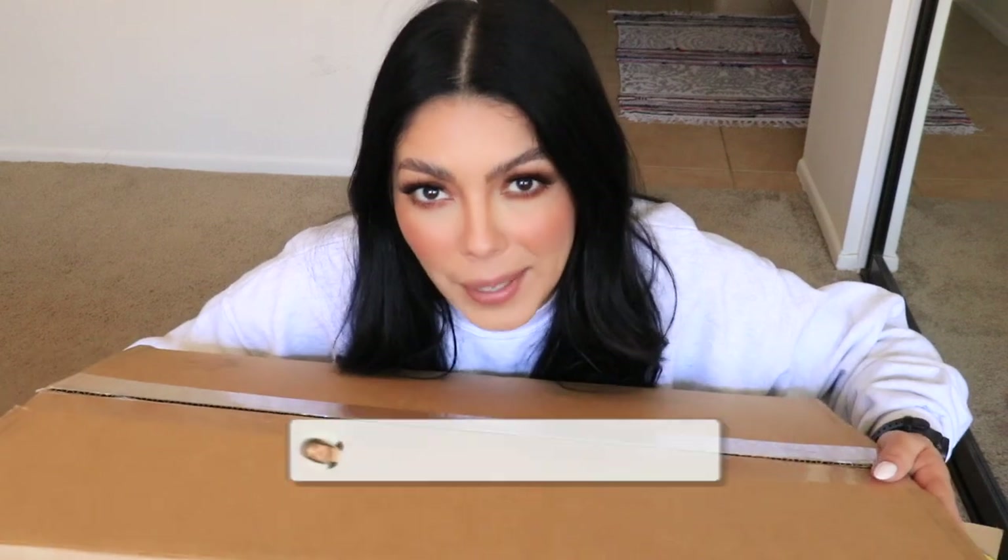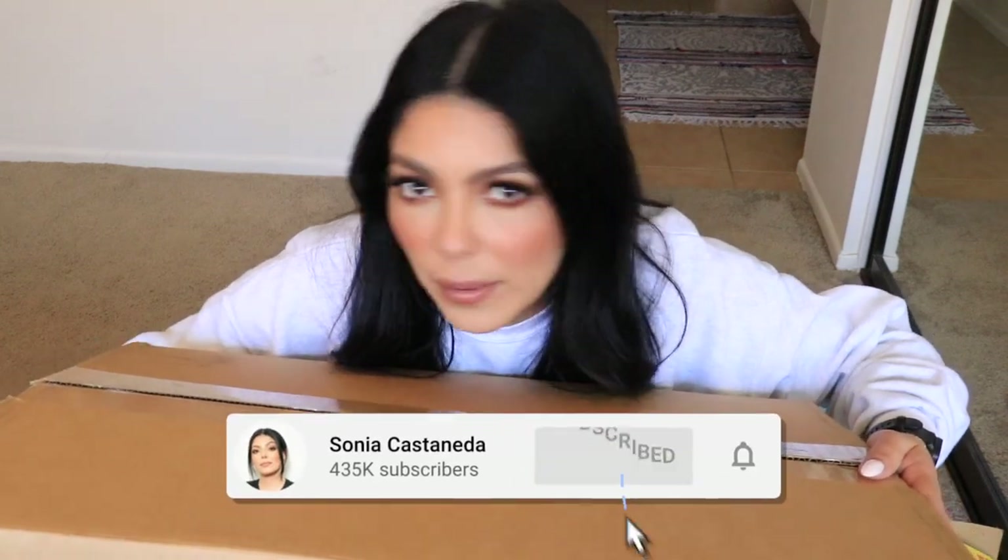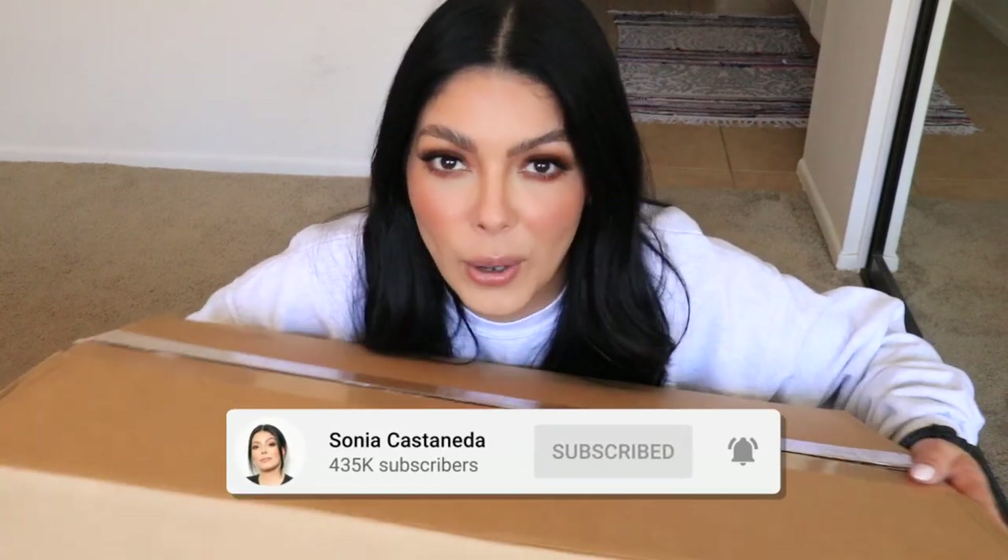Hey girl, welcome back to my channel! In today's video we're gonna do something a little differently than you're used to. I'm gonna open this big box from Amazon filled with animal toys and treats to celebrate National Pet Month, which is throughout the entire month of May.